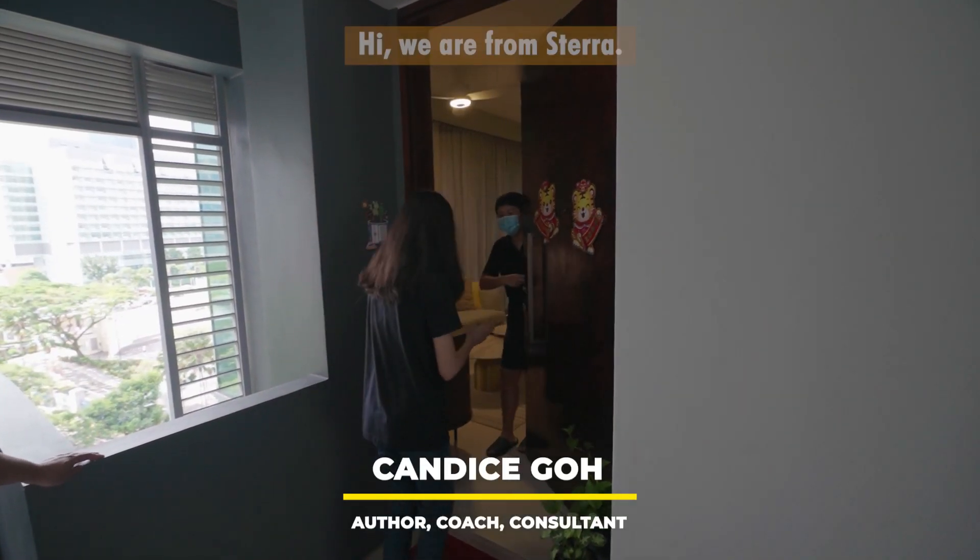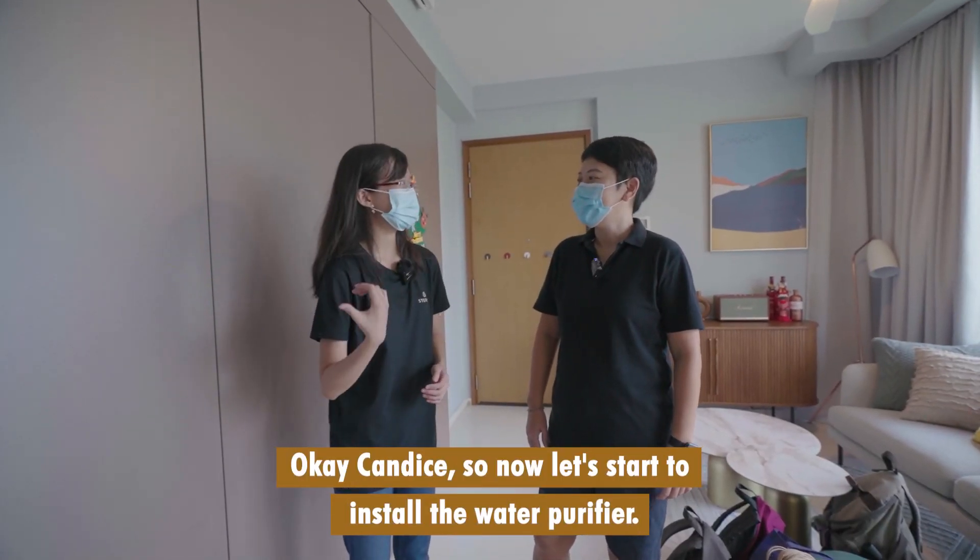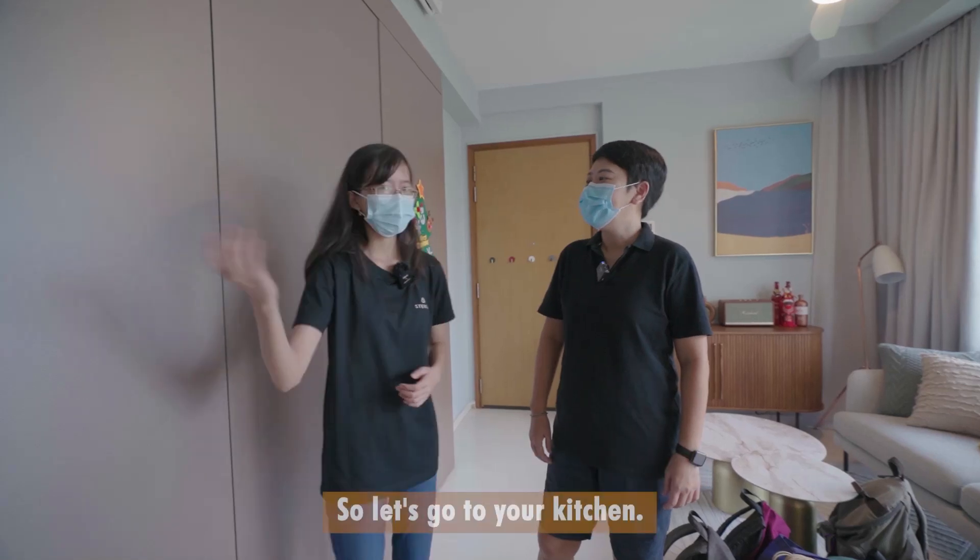Hi Candice! We are from STERA. Okay Candice, so now let's start to install the water purifier. Let's go to your kitchen.